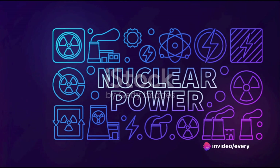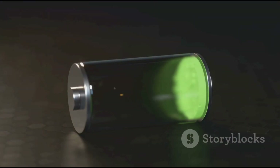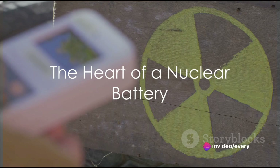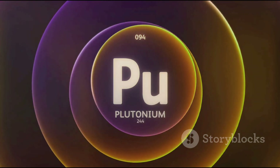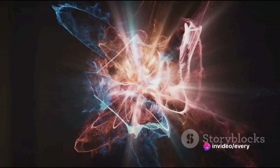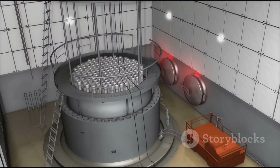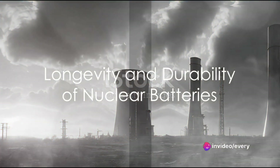Just as stars generate energy through nuclear reactions, so too do nuclear batteries. But instead of fusion, which occurs in stars, nuclear batteries utilize a process called radioactive decay. The heart of a nuclear battery is a tiny piece of radioactive material, often a type of plutonium. This plutonium is unstable, and as it breaks down or decays, it releases tiny particles at high speed. These particles, called alpha particles, collide with the surrounding material, creating heat. This heat can then be converted into electricity, providing a steady, reliable power source that can last for decades or even centuries.